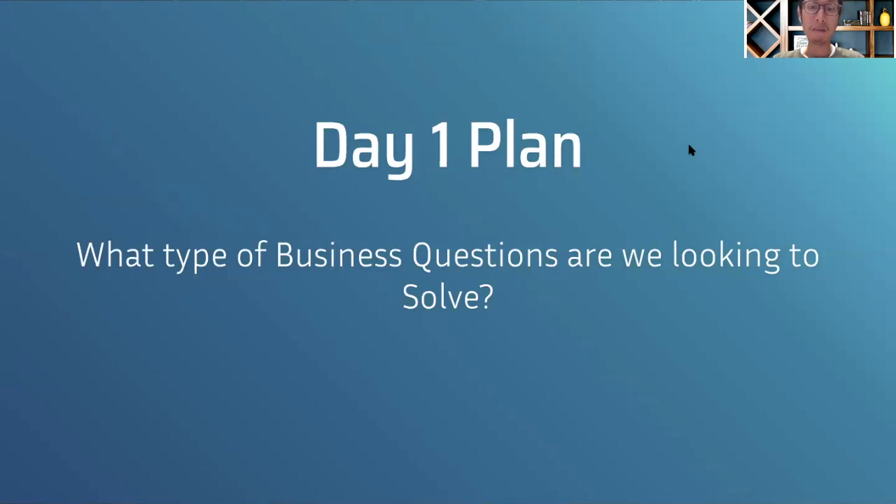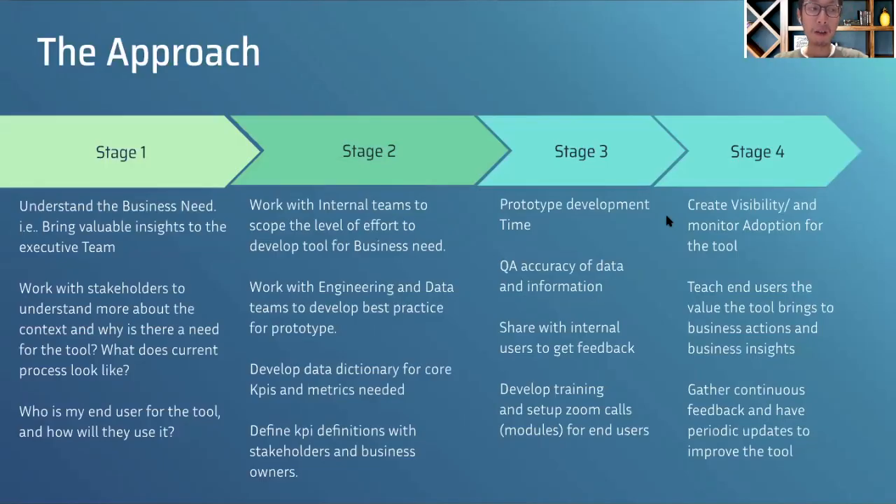The ask was to create a plan — a day-one plan. So what type of business questions are we looking to solve? Before the metrics, before the data, I really wanted to frame the key business questions first. That's a very important starting point when approaching a business plan like this.